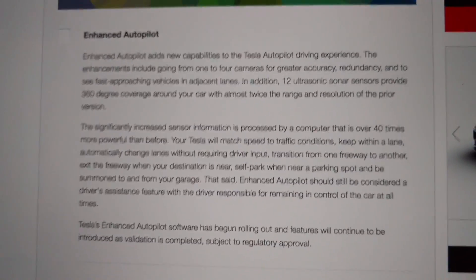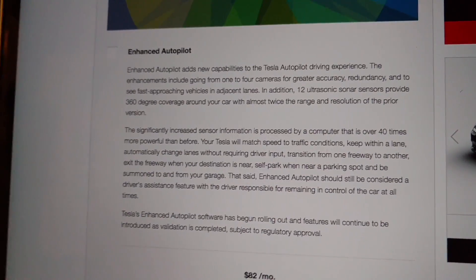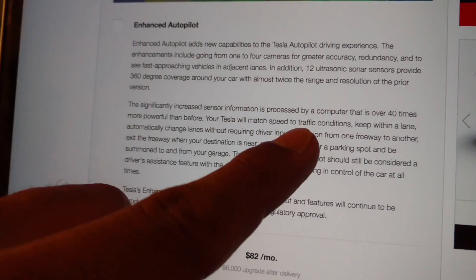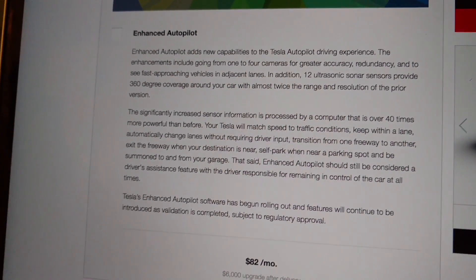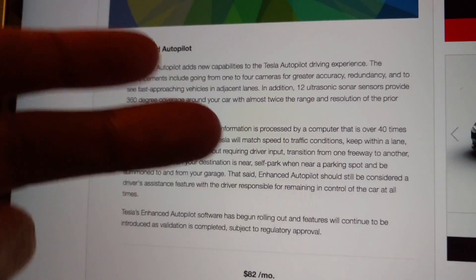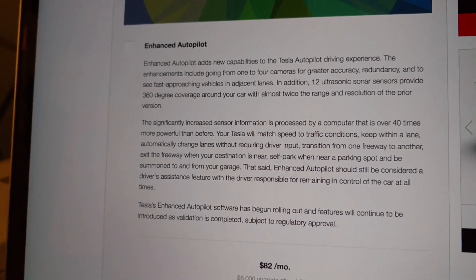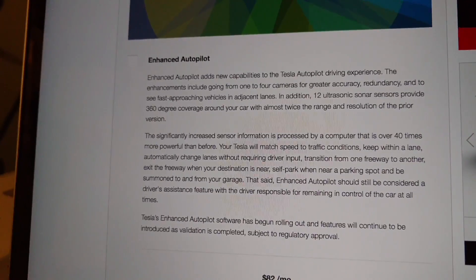This is to address what I noticed in the previous video. I got a little bit of criticism for calling traffic aware cruise control 'autopilot.' I thought it was a broad term. This is the paragraph I saw: Autopilot — significantly increased sensor info, your Tesla will match speed to traffic conditions, keep within a lane, automatically change lanes, and when near a parking spot, it'll self-park. So all of these — summon, traffic aware cruise control, and auto steer features — seem to be under the autopilot package, so I just broadly called it autopilot. Anyway, I might be completely wrong. Maybe it was different in the previous generation, but I want to know what you guys think.